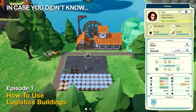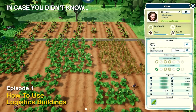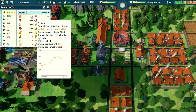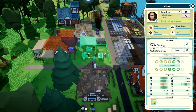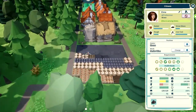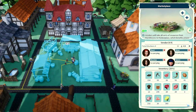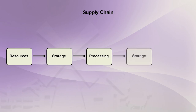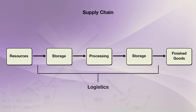Logistics is an essential part of your production, whether it's the production of food, tools, or clothes. Every item that you produce has to follow a series of steps of processing, transporting, and storing until it is ready for your settlers to use. The entire process is called a supply chain, and the method that an item goes from one step of production to the next is known as logistics.